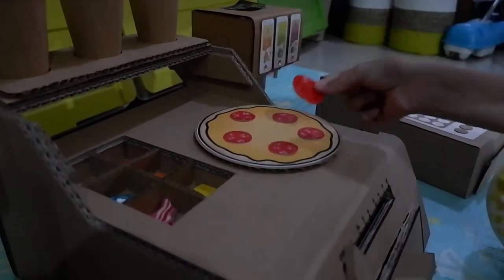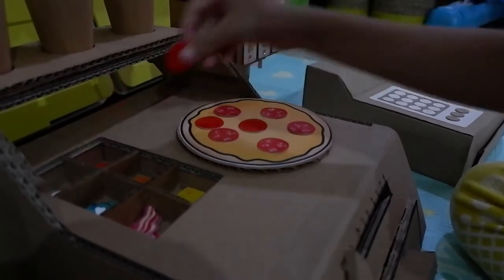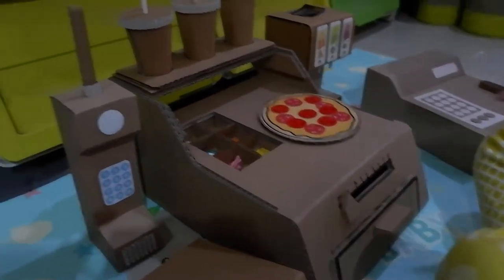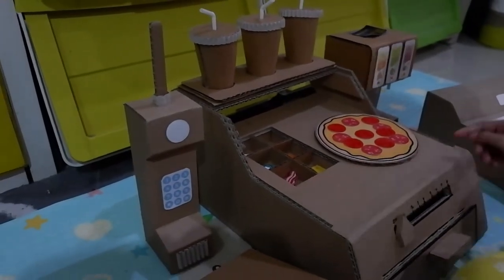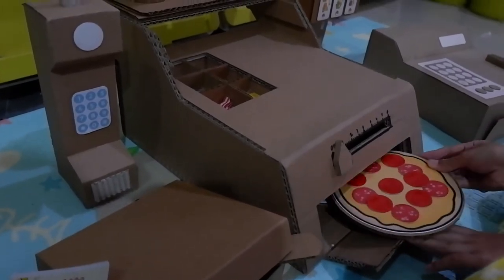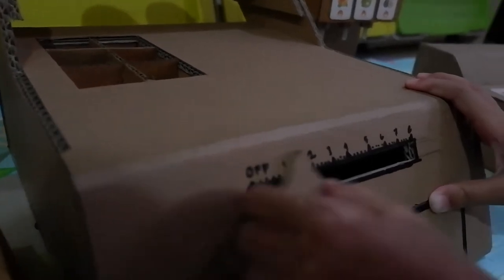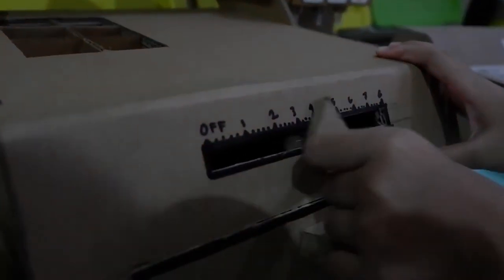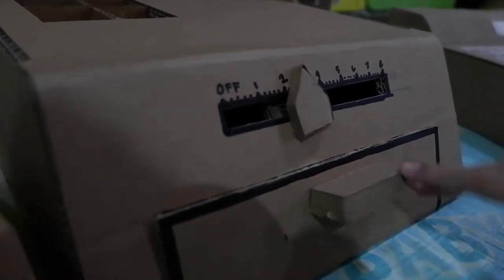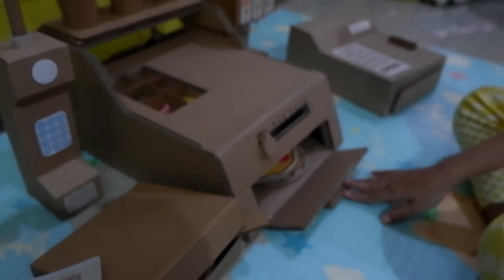Okay, here's some tomatoes. I think that's enough. I don't need some meat. You need some meat. You need to bake — and open the stove. Oh, here! Oh my god, so hot. Okay.